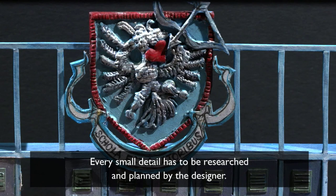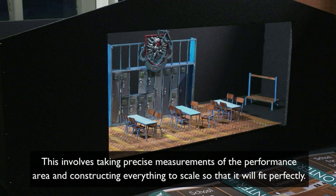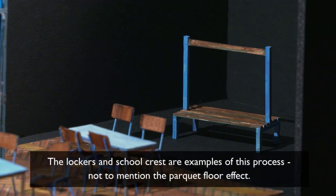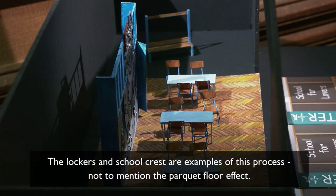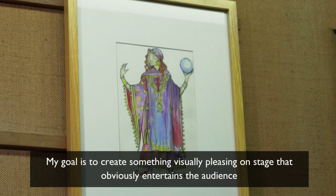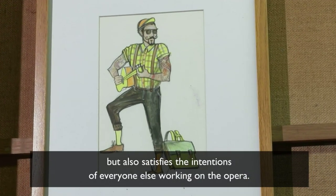Every small detail has to be researched and planned by the designer. This involves taking precise measurements of the performance area and constructing everything to scale, so that it will fit perfectly. The lockers and the school crests are examples of this process, not to mention the parquet floor effect. My goal is to create something visually pleasing on stage that obviously entertains the audience, but also satisfies the intentions of everyone else working on the opera.